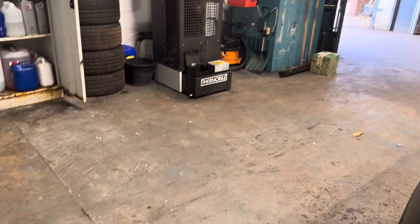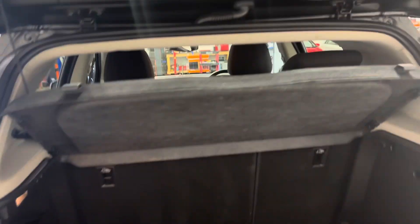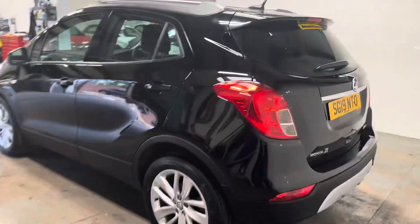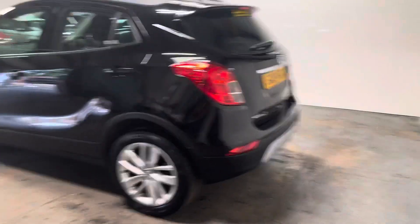Parcel shelf, everything is there — present and correct. The 60/40 split seats, tyre inflation kit. There is actually a well for a spare wheel if that was your desire, though none of these cars come with a spare wheel. It's just the modern way.